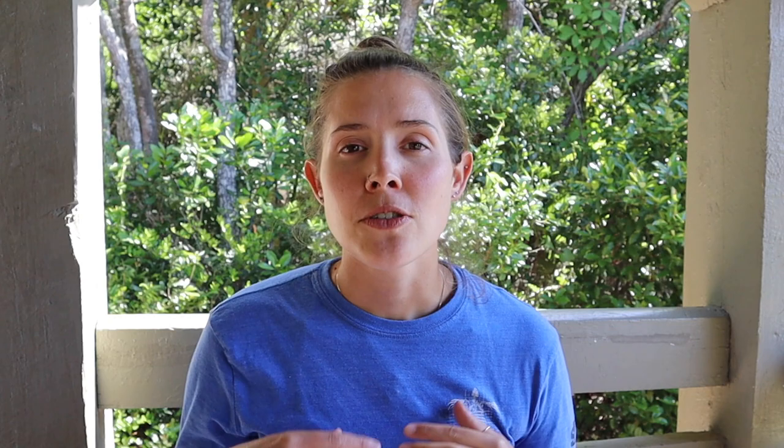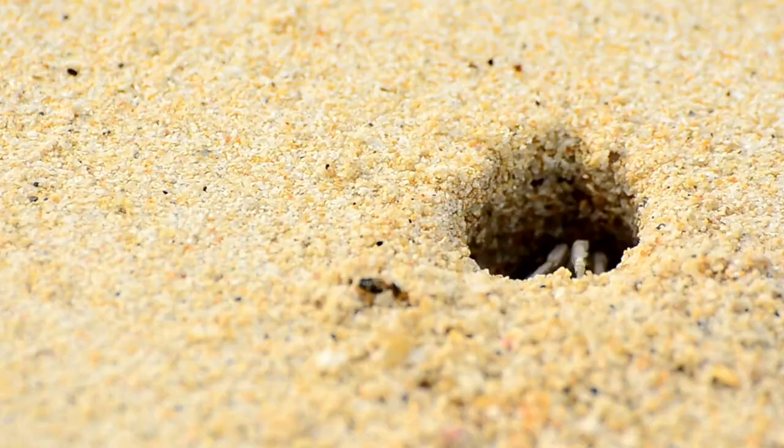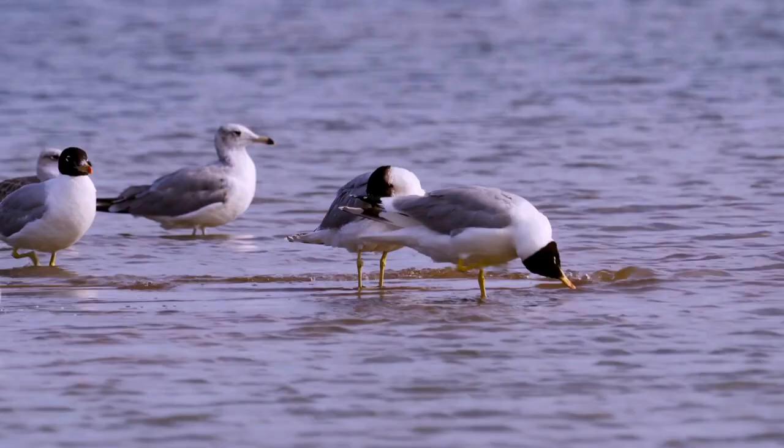Once those hatchlings are ready, they emerge all together — not only to get out of the sand, but also for safety in numbers. It's predicted that about one in a thousand hatchlings will survive to adulthood. They have a lot of natural predators: raccoons, ghost crabs, laughing gulls, and large predatory fish.